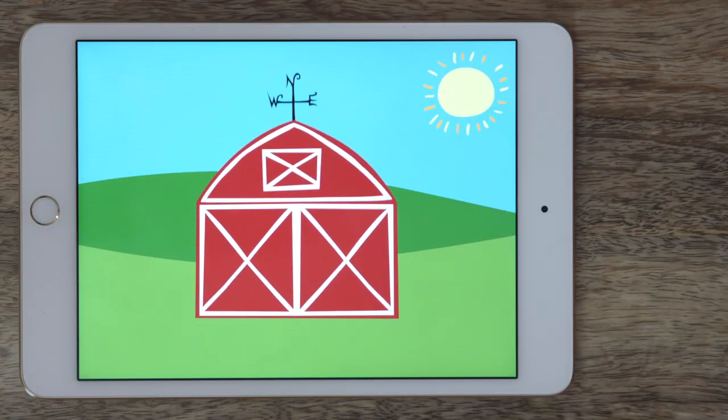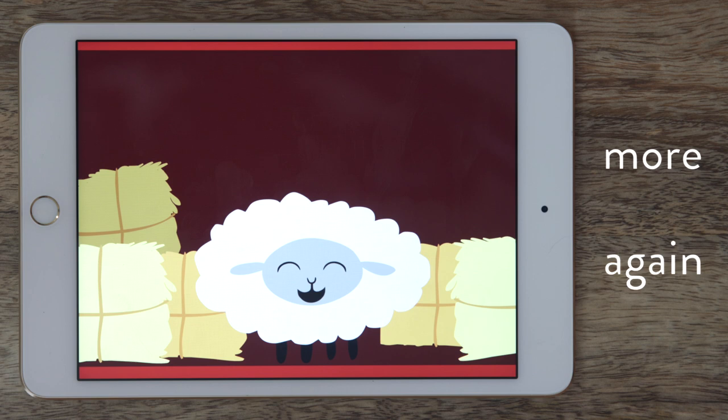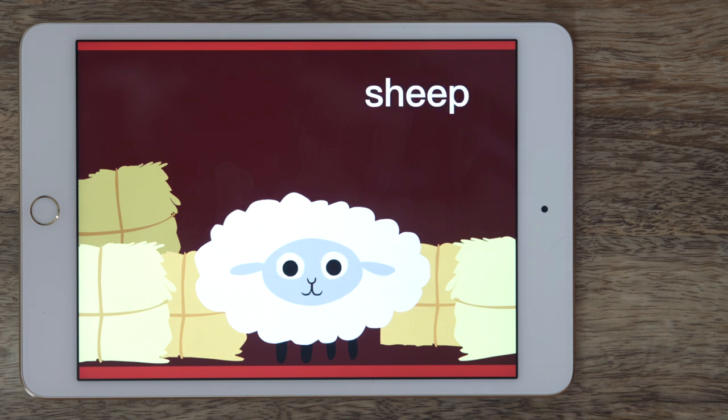To keep playing, I model 'more' or 'again' to reveal more animals. For kids who are a little bit older, this app is great for building literacy skills like inferencing. You can practice listening to each animal inside and making predictions about what animal is behind the doors.